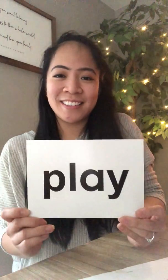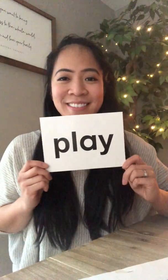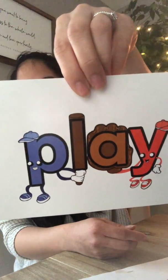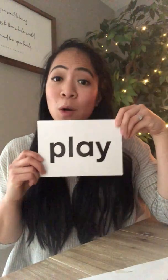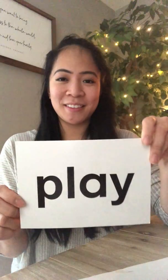Our next sight word is a big one: play. P-L-A-Y. Play. We like to play in the playground. Play.